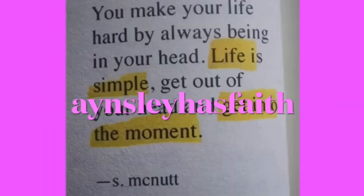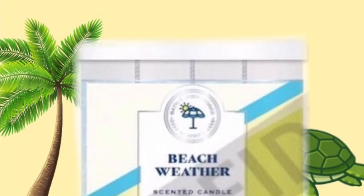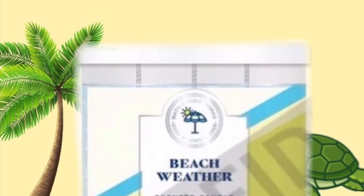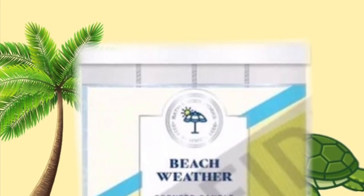Hey guys, welcome back to my channel. I hope you're having a wonderful day. Today we're getting a look at some new candles and new items that are showing up in stores, or will be showing up in stores, for summer.